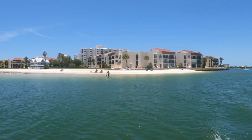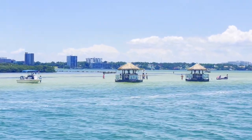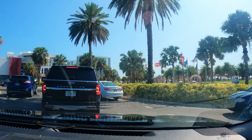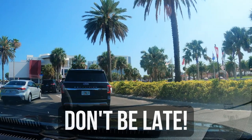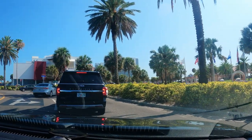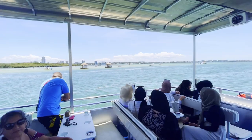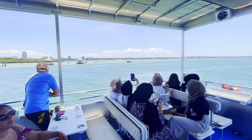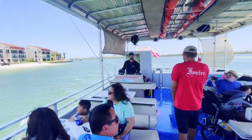As we set sail, probably the number one tip I would tell anybody coming to do this in Clearwater specifically is: do not be late. Give yourself plenty of time — the traffic coming in over the causeway is notoriously awful and the marina has very tight parking. It's really easy to be late, and these boats leave on time. When they say they're leaving at one o'clock, they're leaving at one o'clock. They're not going to wait for you.